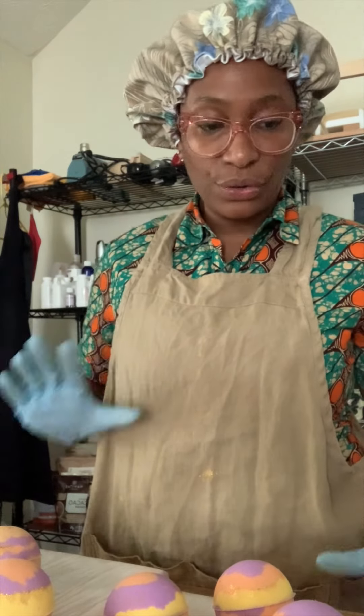My battery had died and I transferred over to another device. But like I was saying, we have to announce our giveaway winners for the donut bath bomb giveaway that we did this month.